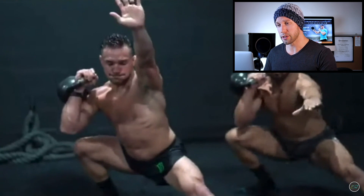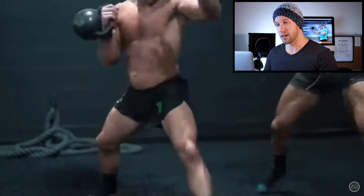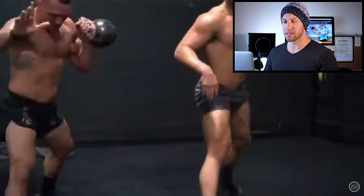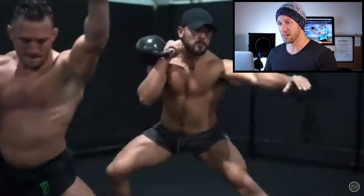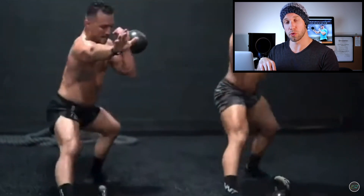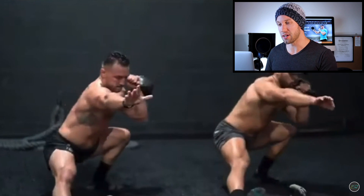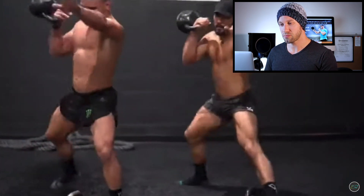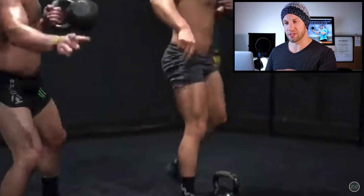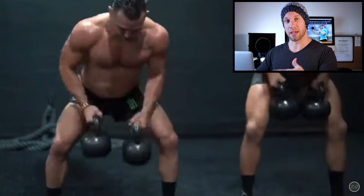Watching Michael work through the sequence: the double row develops grip strength and pulling power; the dead clean is a ballistic movement that develops posterior chain power and core endurance; then the rear open lunge, a very challenging exercise that facilitates hip mobility and works the gluteal muscles and posterior chain on the return to standing. His clean form could use some cleaning up — he's slamming the bell on his forearm. I'd encourage him to keep the bell closer to his body or slow the movement down.